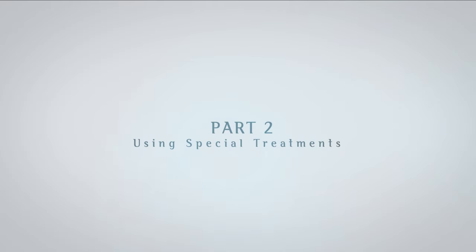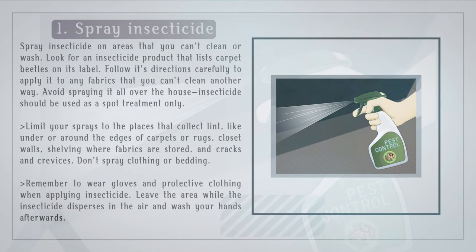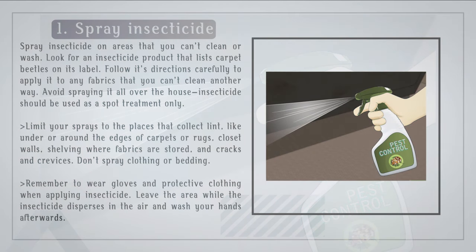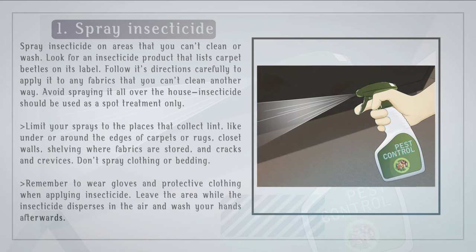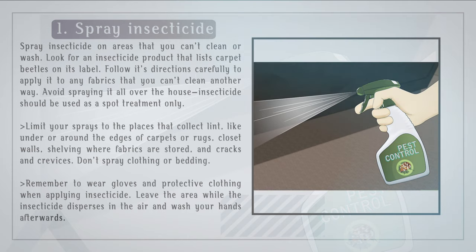Step 1: Spray insecticide on areas that you can't clean or wash. Look for an insecticide product that lists carpet beetles on its label. Follow its directions carefully to apply it to any fabrics that you can't clean in another way. Avoid spraying it all over the house — insecticide should be used as a spot treatment only. Limit your sprays to the places that collect lint, like under or around the edges of carpets or rugs, closet walls, shelving where fabrics are stored, and cracks and crevices. Don't spray clothing or bedding. Remember to wear gloves and protective clothing when applying insecticide. Leave the area while the insecticide disperses in the air and wash your hands afterwards.